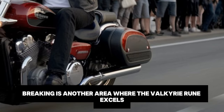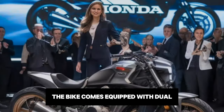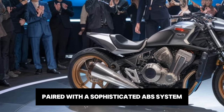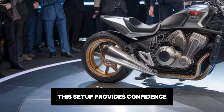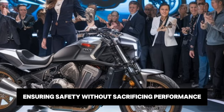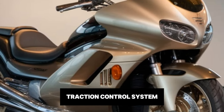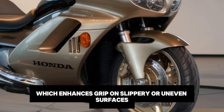Braking is another area where the Valkyrie Rune excels. The bike comes equipped with dual 330mm front discs and a single 310mm rear disc, paired with a sophisticated ABS system. This setup provides confident stopping power in all conditions, ensuring safety without sacrificing performance. Honda has also included an advanced traction control system, which enhances grip on slippery or uneven surfaces.